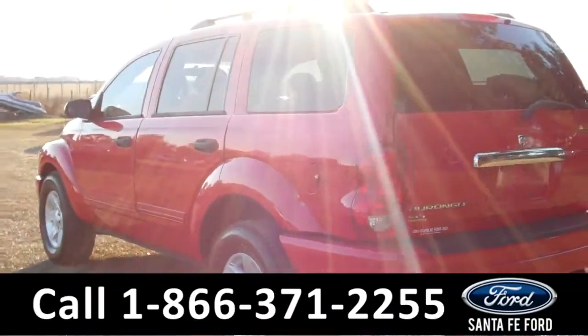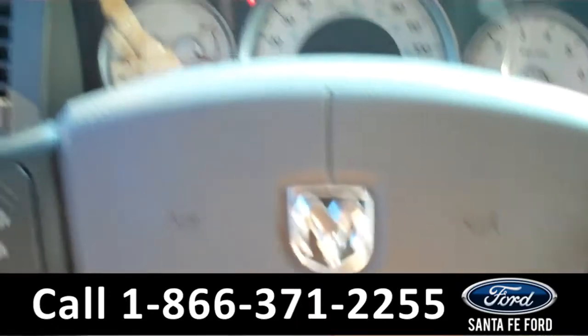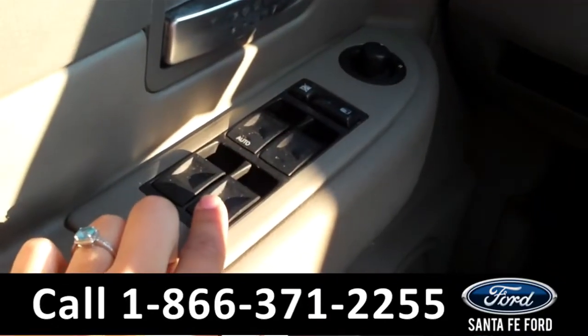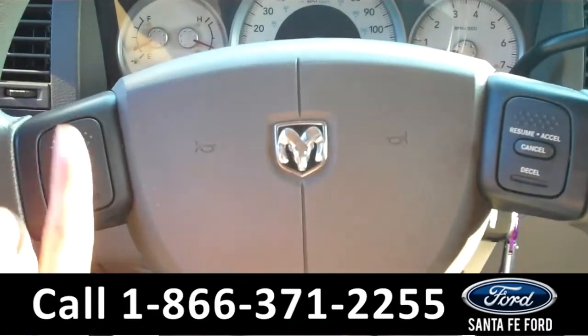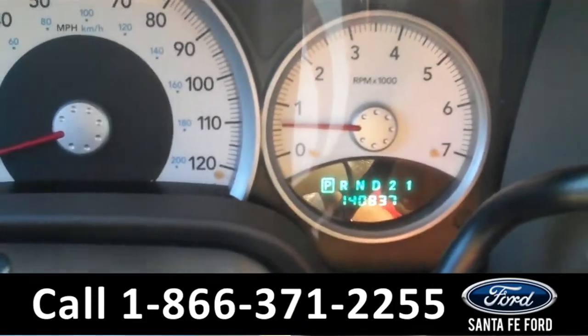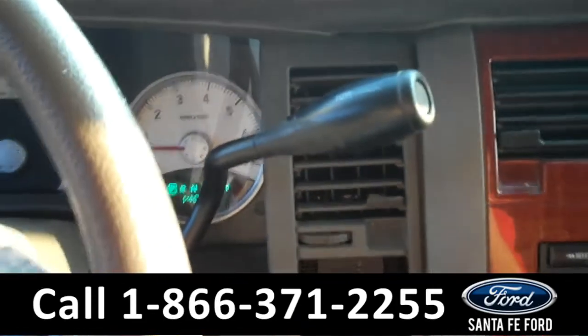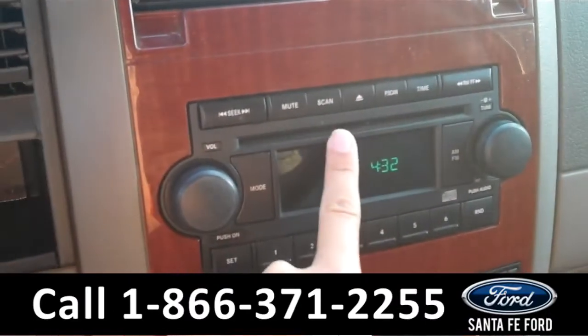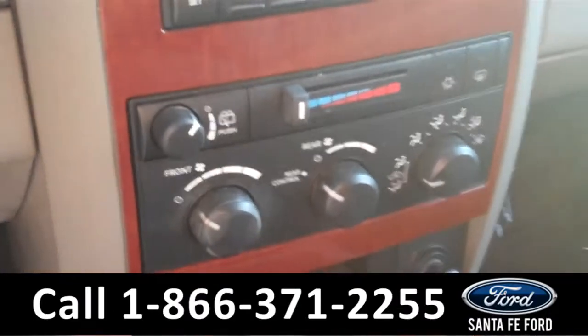Now let's take a look on the inside. The interior has been kept in good condition. On the driver's side door are the powered locks, windows, and mirrors. On the steering wheel are the cruise controls. There is the digital odometer, and it is an automatic transmission. The media center has AM/FM radio and a CD changer.